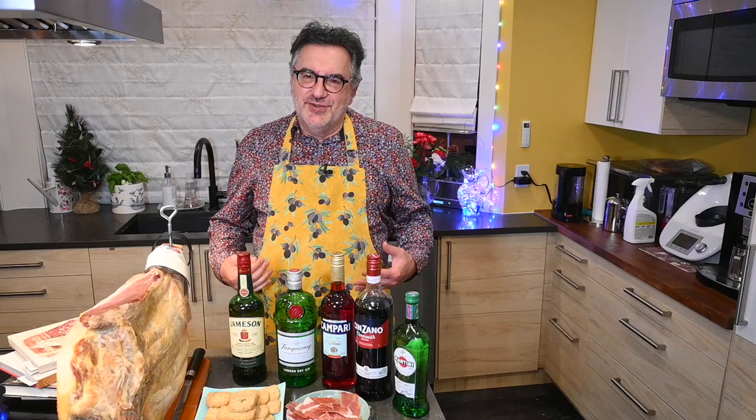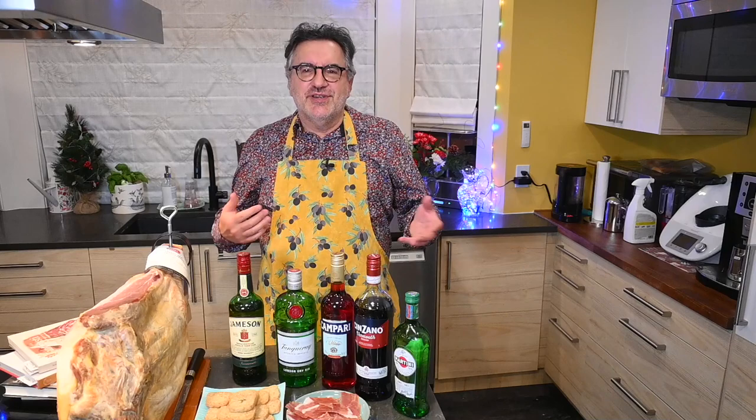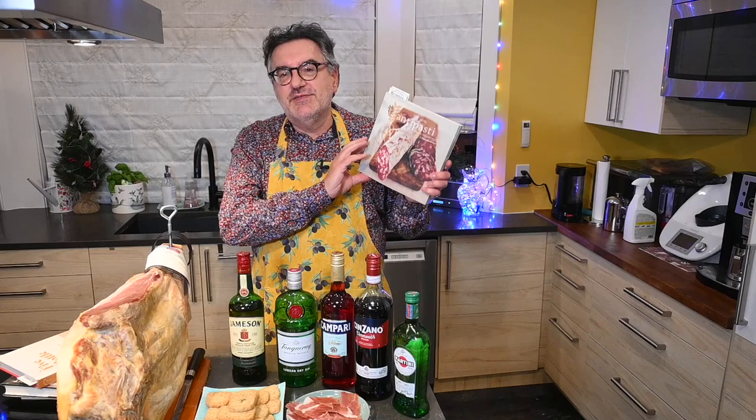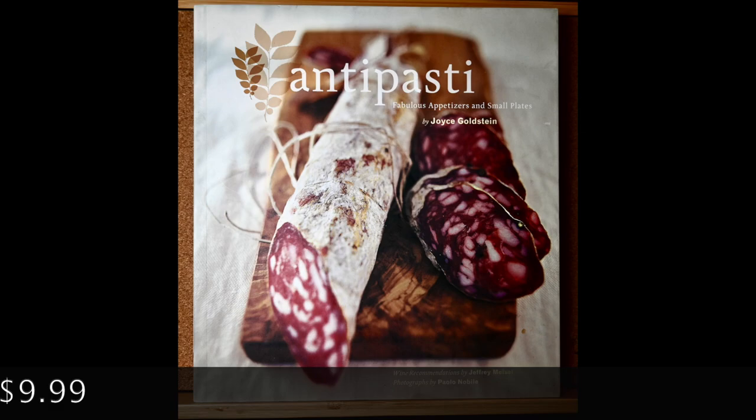This is the time of year your appetizer game has to go into high gear — because yeah, you can have turkey, you can have mashed potatoes, you can have ham, but what people are going to remember are those special appetizers. I found a book at Russell Books at a really great price: it's called 'Antipasti: Fabulous Appetizers and Small Plates' by Joyce Goldstein.